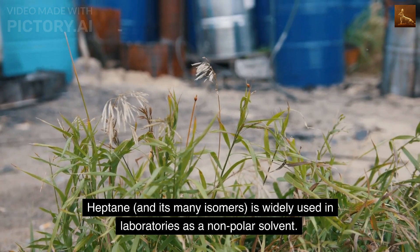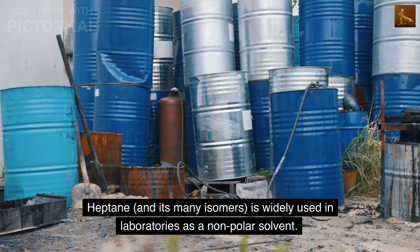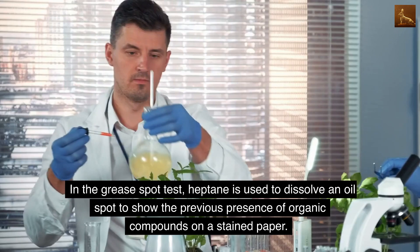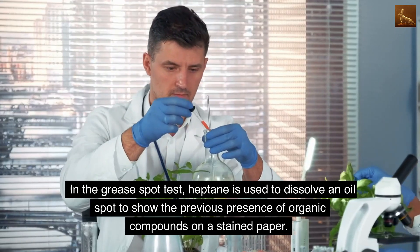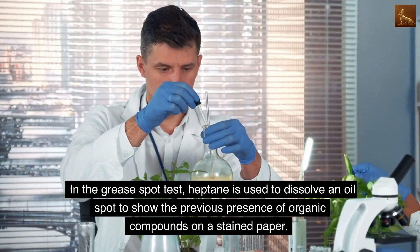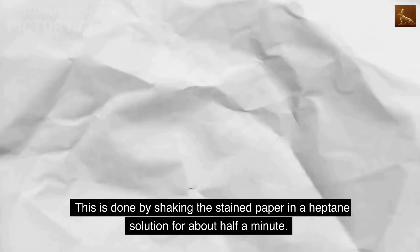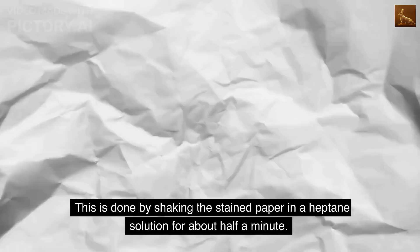Heptane and its many isomers are widely used in laboratories as a non-polar solvent. As a liquid, it is ideal for transport and storage. In the grease spot test, heptane is used to dissolve an oil spot to show the previous presence of organic compounds on a stained paper. This is done by shaking the stained paper in a heptane solution for about half a minute.